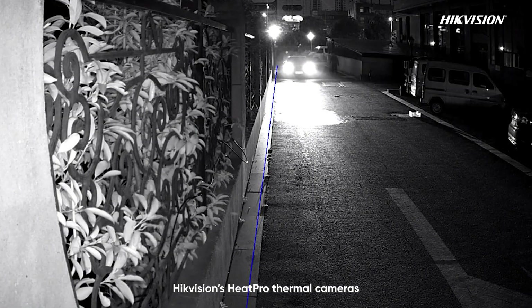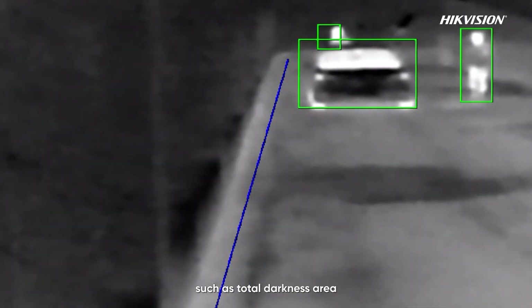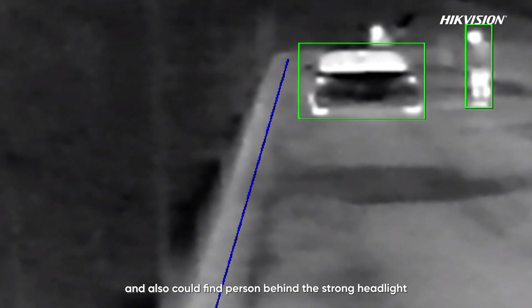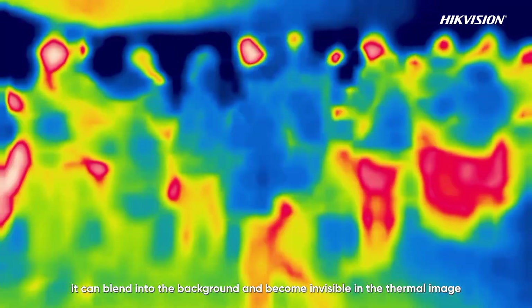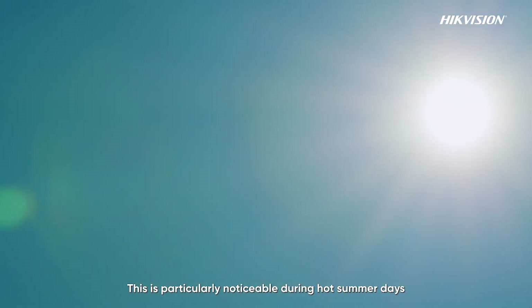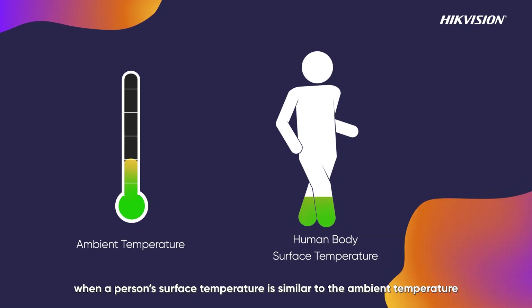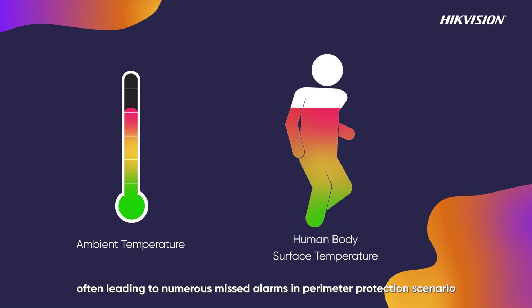Hikvision's HeatPro thermal cameras can perform perimeter protection in extreme environments, such as total darkness and behind strong headlights. However, when an object's temperature is close to that of the surrounding environment, it can blend into the background and become invisible in the thermal image. This is particularly noticeable during hot summer days, often leading to numerous missed alarms in perimeter protection scenarios.